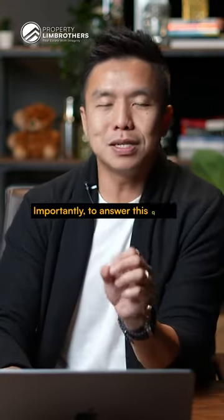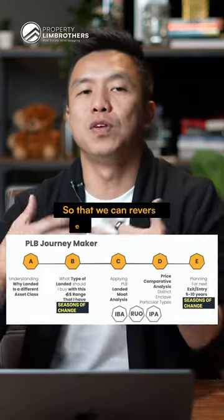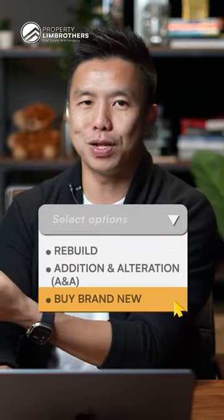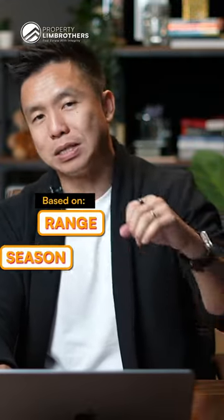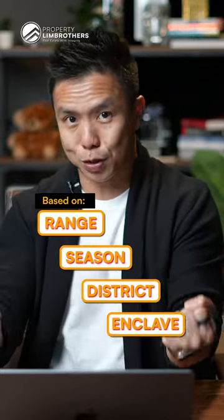Importantly, to answer this question, it has to follow an A to E concept right here so that we can reverse engineer and see whether you should rebuild, A&A, or buy brand new based on the range that you have, the season that you're in, the district that you're after, and the particular enclave that you're looking at.